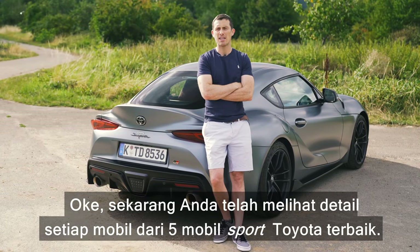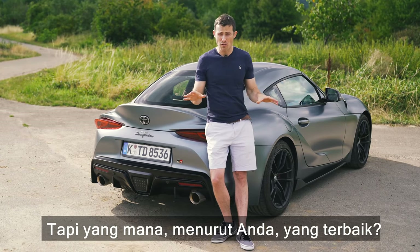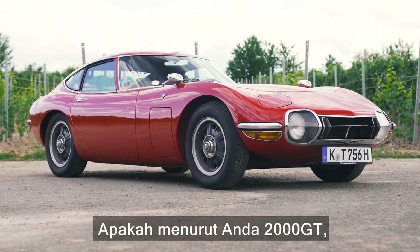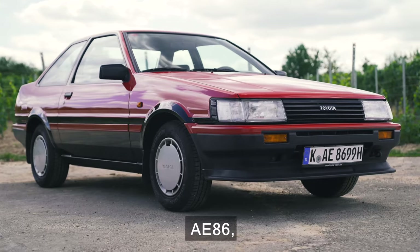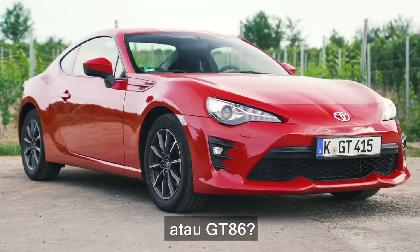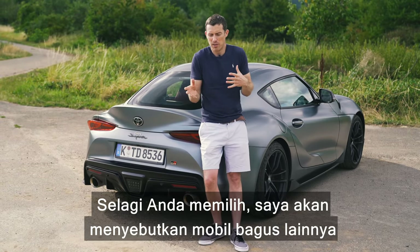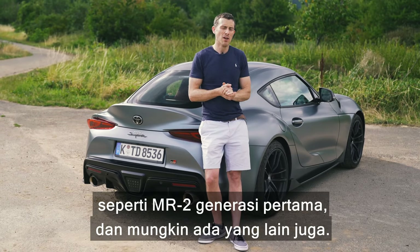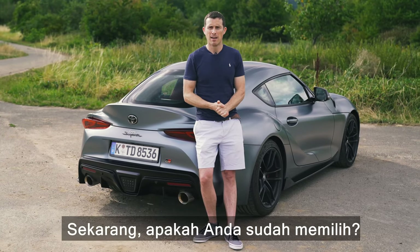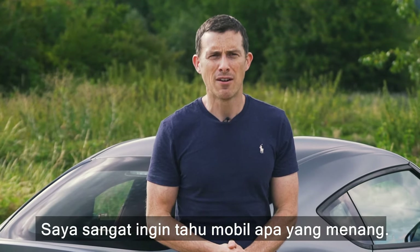You've now heard the case for each of the five best Toyota sports cars — the 2000 GT, the AE86, the Celica GT4 Sainz Edition, the Mark 4 Supra, and the GT86. Click the pop-out banner to cast your vote on which is best overall. I'll admit there are probably a couple of omissions — such as the Mark 1 MR2 — so let me know in the comments. I'm very excited to find out what won.